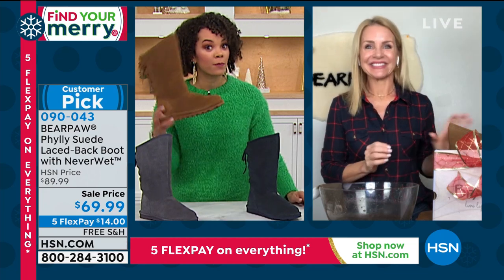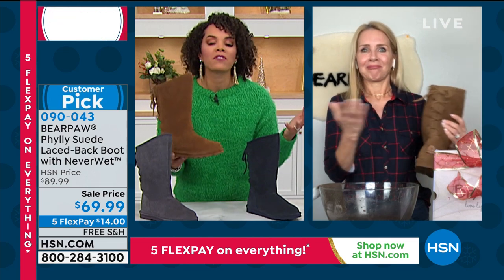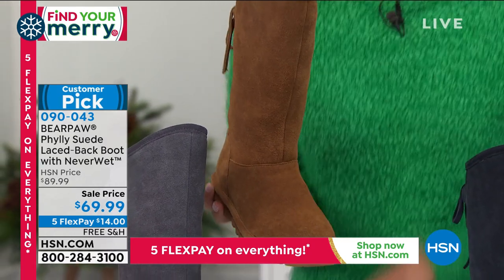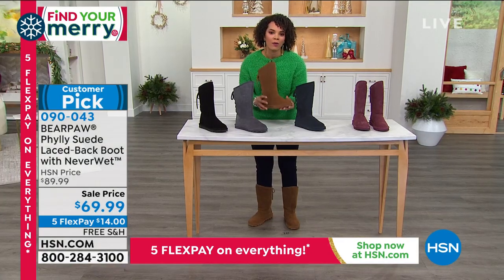We all know boots that cost triple digits, and I hadn't bought them because I don't want to have to baby them. You don't have to babysit these. Get the water, spill the coffee, spill the wine — it's the holidays, we're celebrating going into the new year — you don't have to worry about it.